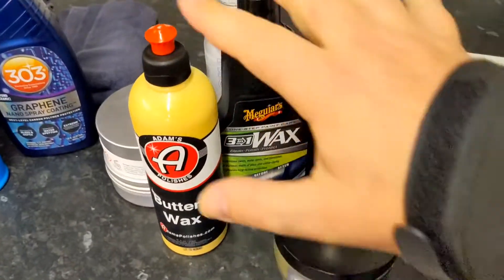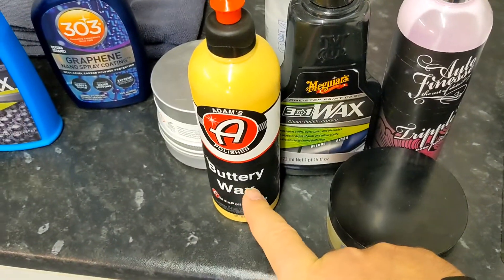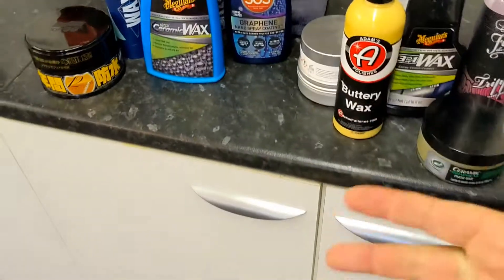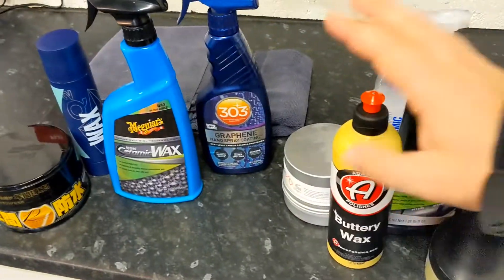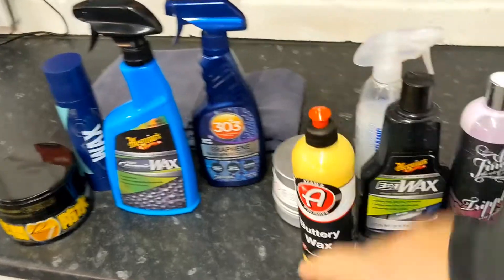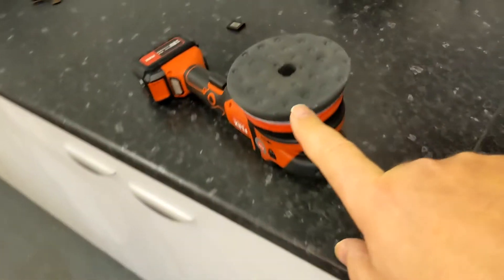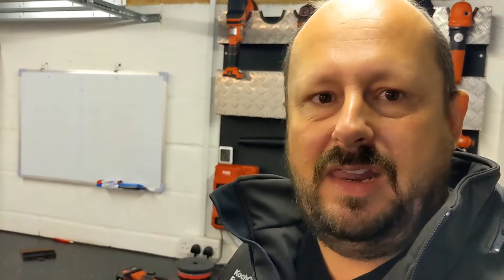The good thing with these products that you use on machine — you reset your paintwork. Even the buttery wax will scrub the paintwork, even without abrasives in it, though it might have some. This will still reset and strip off whatever's on there when you use it on machine, as long as it's not something like a coating. Reset your paintwork and put a fresh layer of wax on.